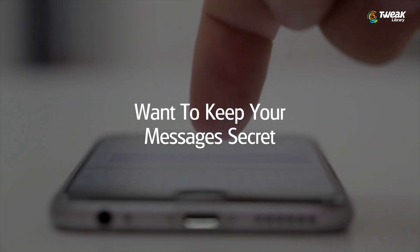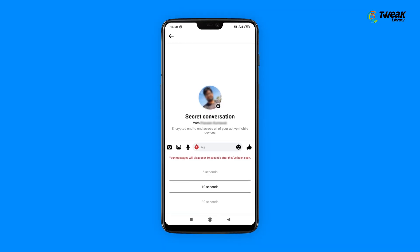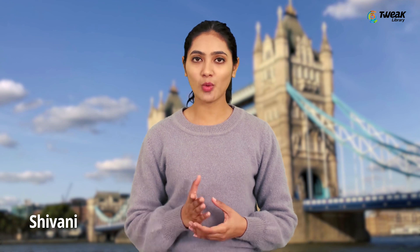Want to keep your messages secret like spies in movies? Following their data scandal last year, Facebook is certainly taking new steps to improve user privacy. Their latest update to the Messenger app allows users to chat secretly with their contacts. Hello everyone, my name is Shivani and you're watching Tweak Library.